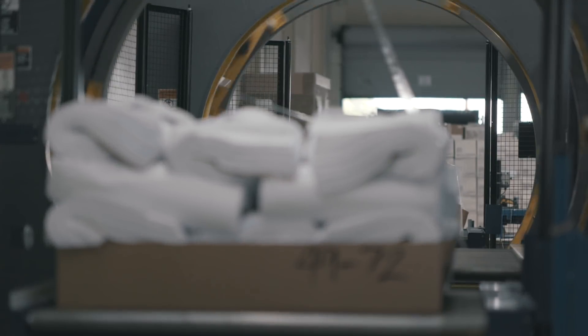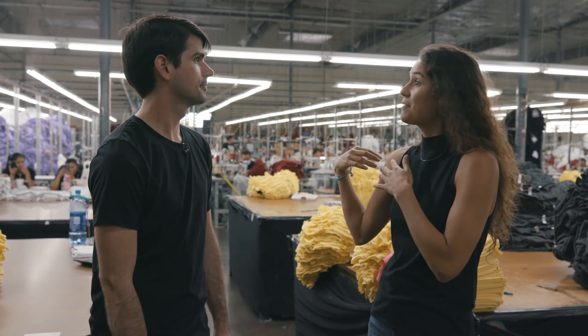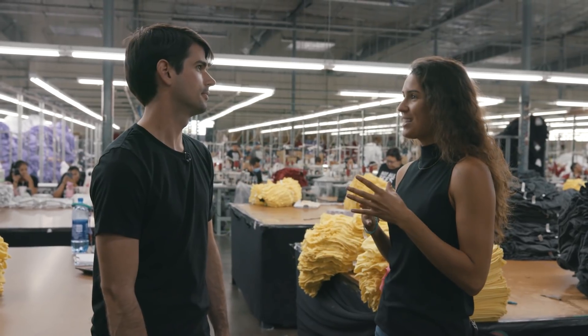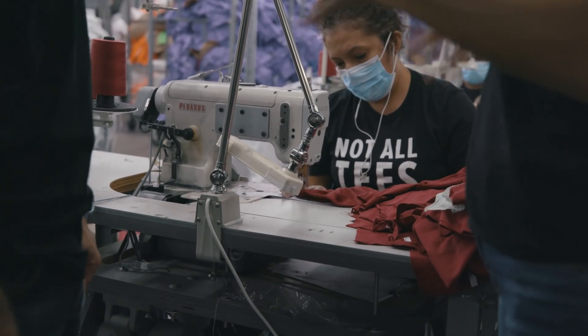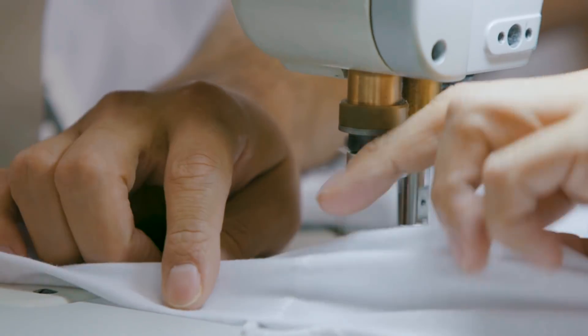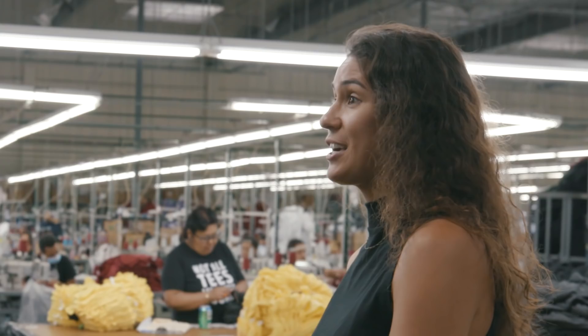Everything is either being shipped over to Central America to be sewn or brought over to our sewing floor just right across the street. We have about 200 employees on our floor here. Each sewer specializes in sewing a certain part of the shirt — one sewer might only sew the sleeves, another might only sew the neck or the side seam. They're really an expert at their craft, and they're sewing the exact same thing every day so they can move through so many pieces at a time. You have more sewing facilities outside of the US, right? Yes, we're a USA hybrid production — cutting everything here in Los Angeles and sewing some goods here, shipping everything else to Central America, Nicaragua and Guatemala to be exact.